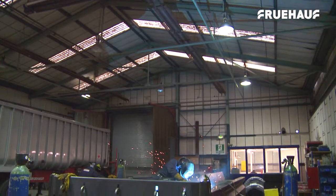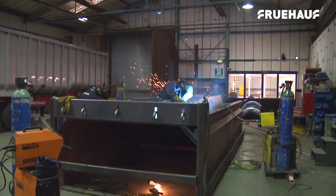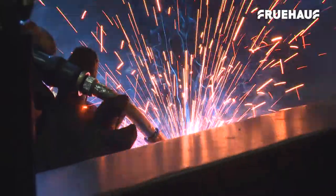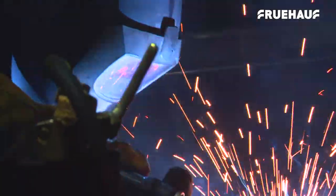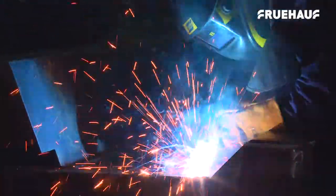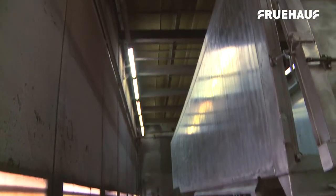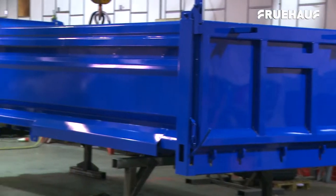The body is fully jig built for accuracy and precision, and Fruhoff's build capacity enables production to be increased at any time to meet the demands of customers. The body then moves through the on-site shot blaster, then on to the paint shop, where when baked it is ready to be joined to the chassis.